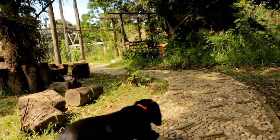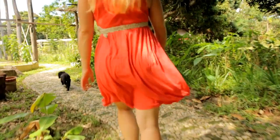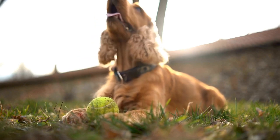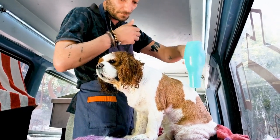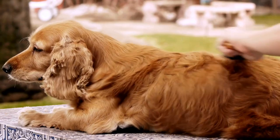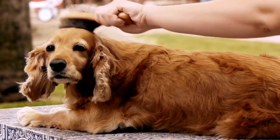Another notable characteristic of the English Springer Spaniel that contributes to their success in Earth Dog Trials is their intelligence and problem-solving abilities. These dogs are highly intelligent and quick to learn. They possess a natural ability to think independently and make decisions on their own when faced with various challenges in the tunnels. Their problem-solving skills enable them to navigate through the complex maze of tunnels, navigate obstacles, and locate the quarry efficiently.